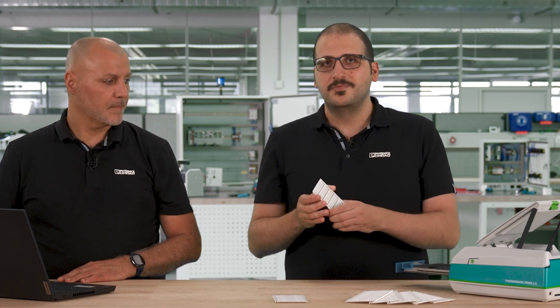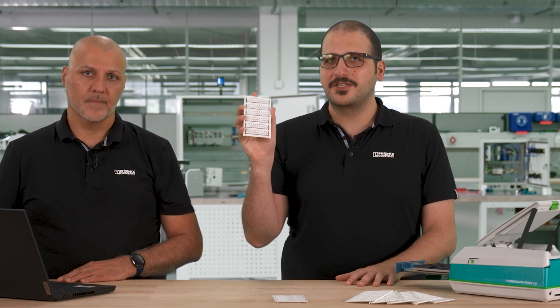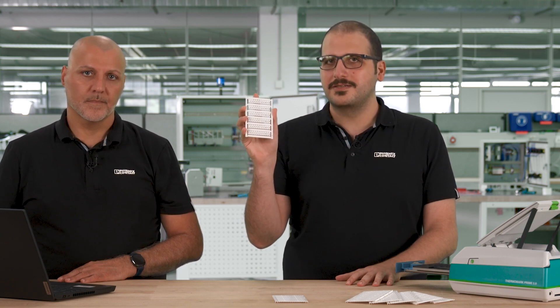And here we have the finished label material within a few seconds. Easy, fast and efficient labeling with the marking system software. For more information about the marking system software, please visit our technical support channel on YouTube. You will find further video tutorials on various functions there.